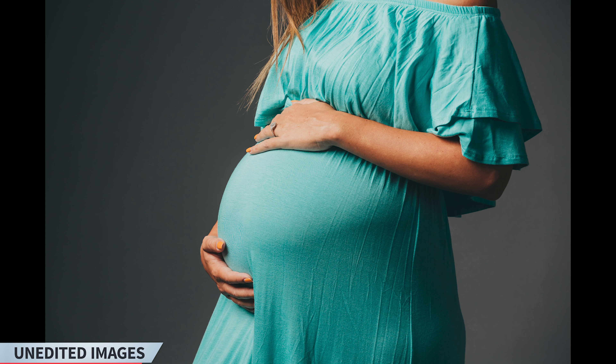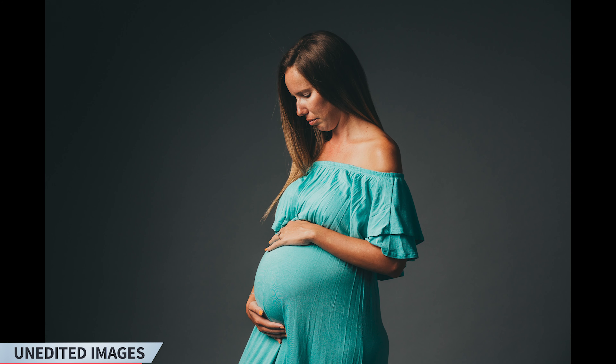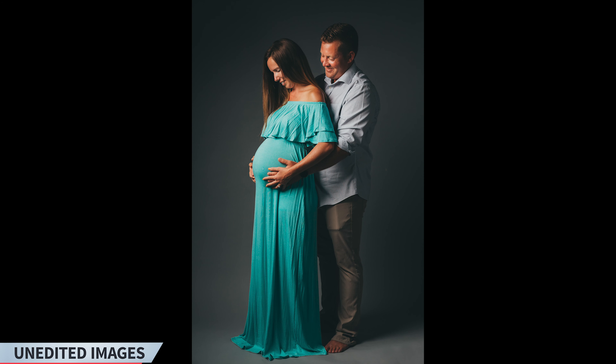Hello everyone, Nelson here from illuminancemedia.com, and today I'm beyond excited to show you some of the images that we have the honor to shoot for this incredible couple.